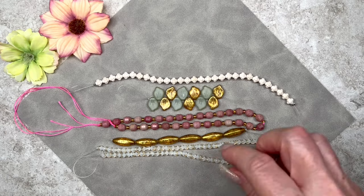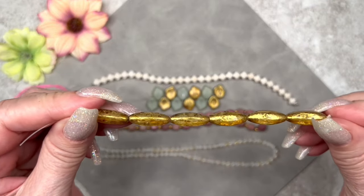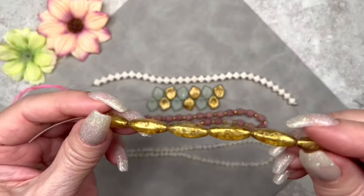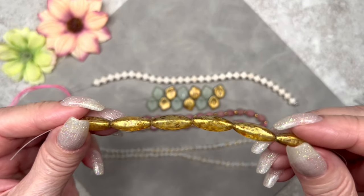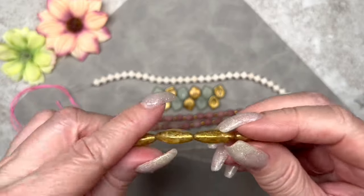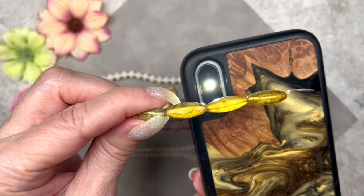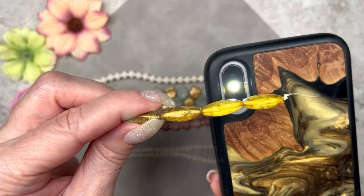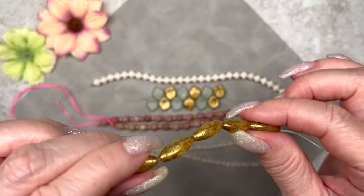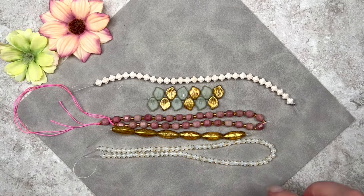These are very interesting looking — they're called six-sided tubes, and the color is rustic gold, just like the leaves and the lily beads. They measure 7 by 18 millimeters and there are six pieces on this strand. They're transparent just like the other beads, and they have that lovely gold coating on the surface — very pretty.